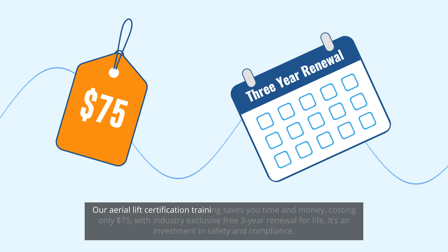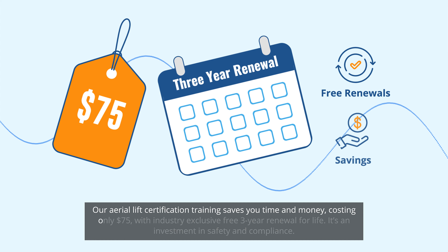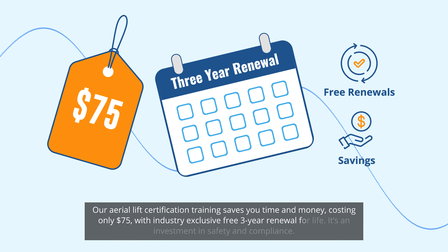Our aerial lift certification training saves you time and money, costing only $75 with industry-exclusive free three-year renewal for life.